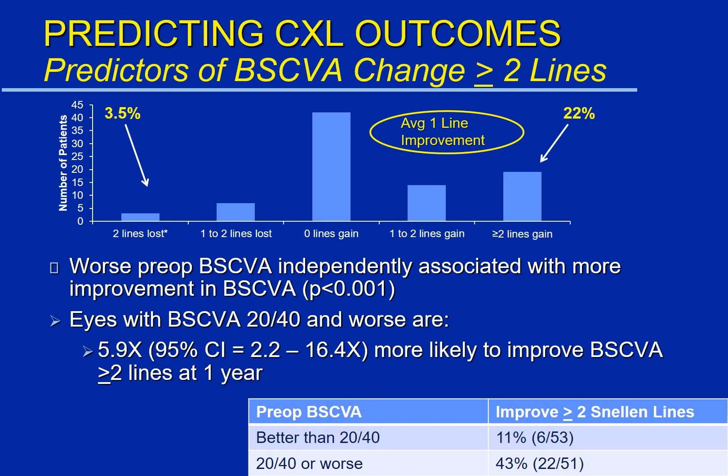The only preoperative predictor we could find of improvement in vision was that patients who had worse vision — that is, vision 20/40 or worse beforehand — were about six times more likely to improve their vision afterwards. Almost half of the patients worse than 20/40 improved by two or more lines on the chart, whereas if you started with better vision, typically you would remain stable but not necessarily improve.